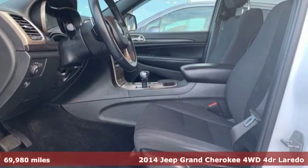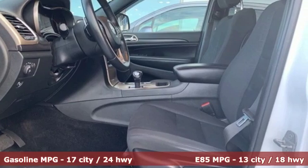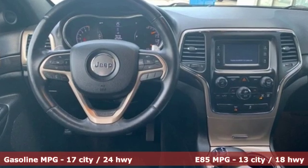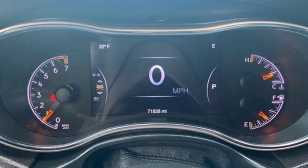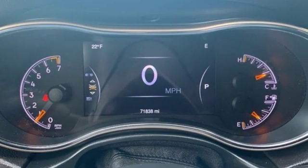It comes with all the amenities you need: external memory control, power heated mirrors, dual zone climate control, configurable instrument gauges, doors and push button start proximity key.